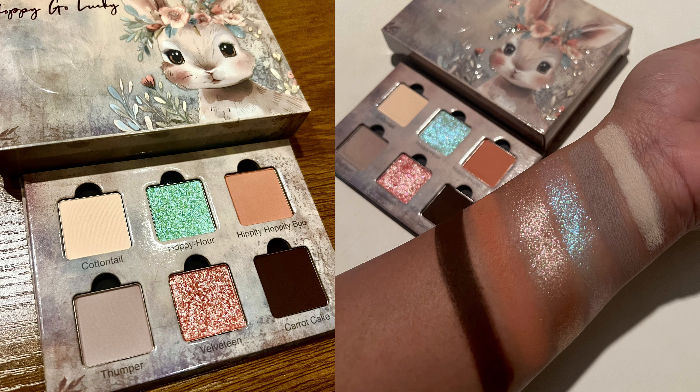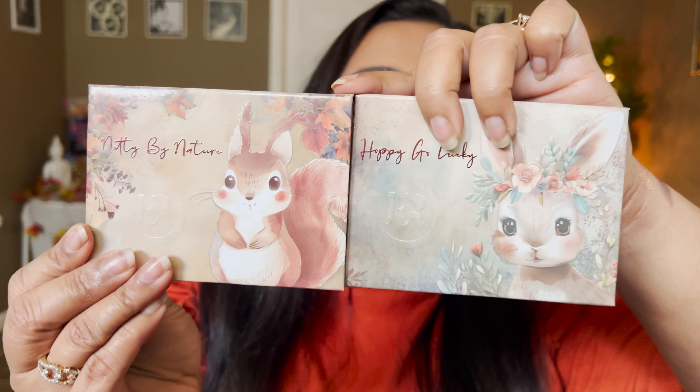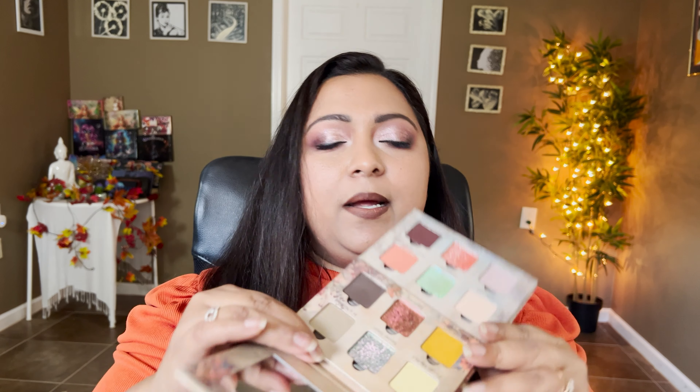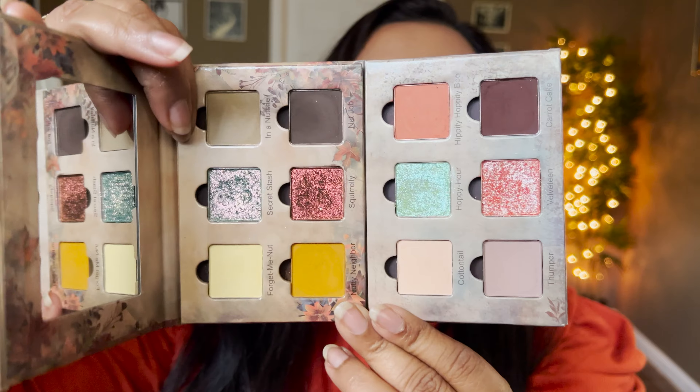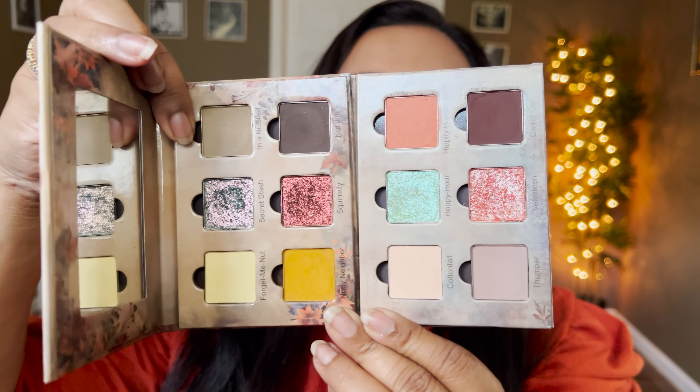Those are the entire shades swatched - it is so pretty. You'll see it in action on my eyes too. I love the way this palette was curated. I feel like these palettes go so well with each other, and the color stories complement each other perfectly. Every month they're going to release a small eyeshadow palette and it's going to be so beautiful.